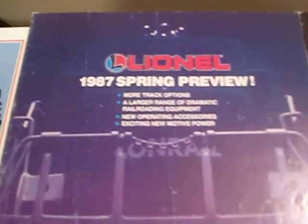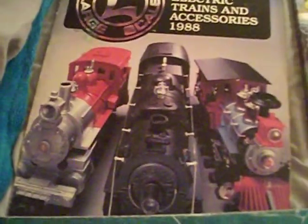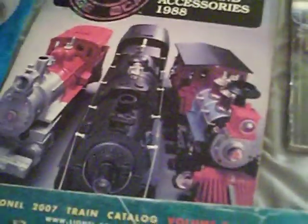There's the 1987 spring preview — this is a pretty neat catalog. And this is the 1988 catalog; this is a very nice train, I'd like to have that Southern. There's the 1988 large scale catalog. And then from 1988 it jumps to 2004 with the Volume 2 train catalog.